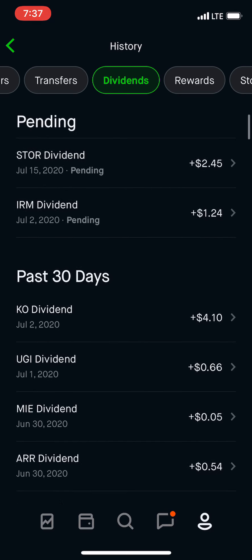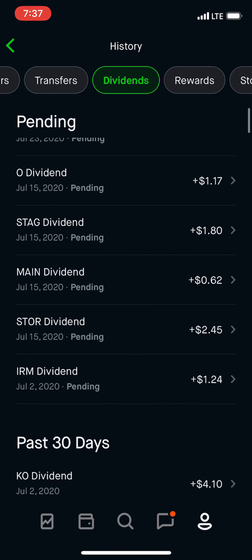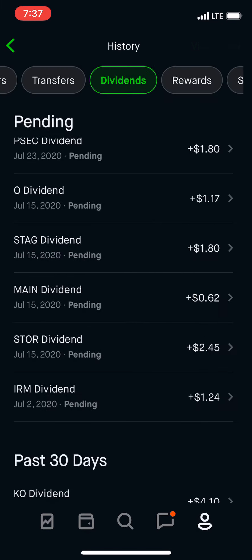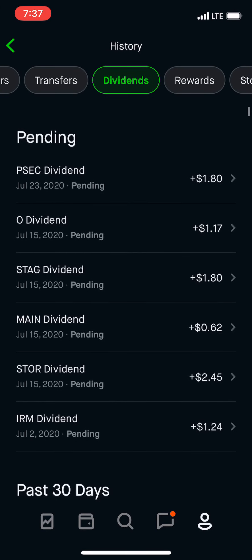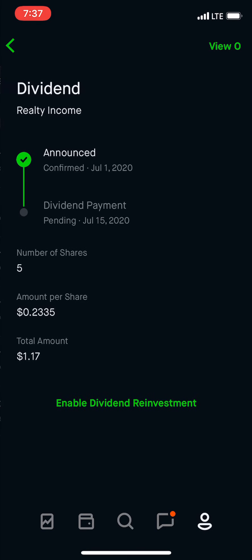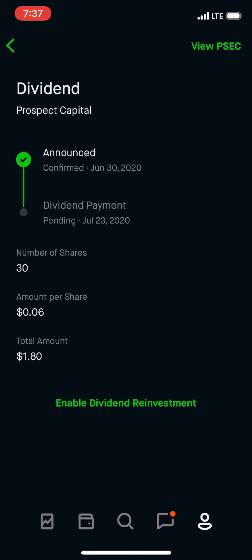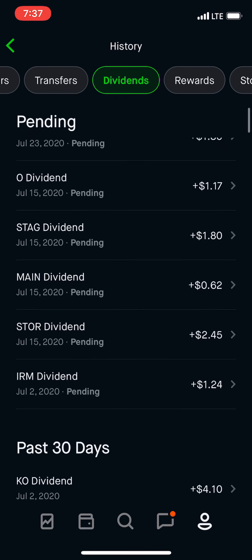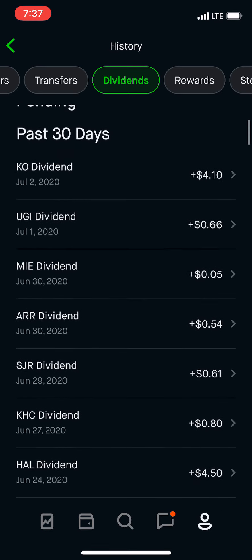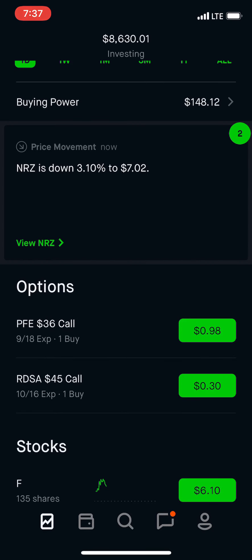July is starting off a little strong here. We have UGI, we have Coca-Cola already paid. And I'll show you guys what's coming up. Main again, of course. I should pick some more of those. Stag again coming up for July. Realty Income, $1.17. And of course PSEC, another $1.80. These are all the monthlies coming in for July. Not bad — $21. The goal is $100 a month. We're almost there, I guess you could say. It's moving.